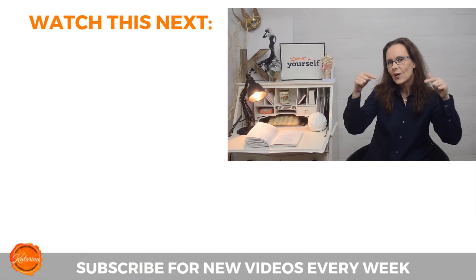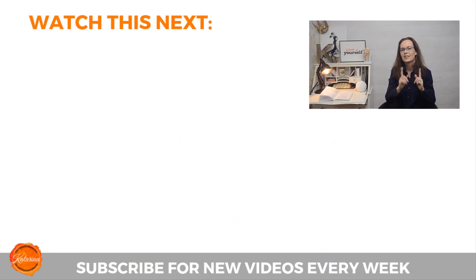That is all for today. In the next video, I will be making a 3D model of the larynx that you can make at home, so click that subscribe button so you don't miss it. Check out my other videos about all things vocal right here below. I will see you in the next one. Bye!